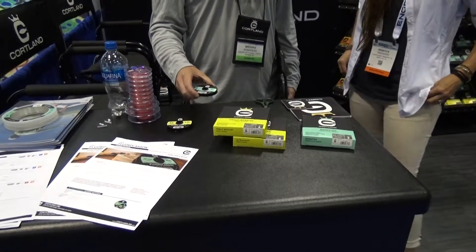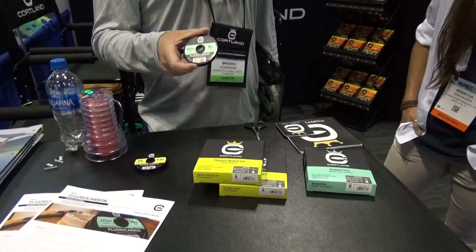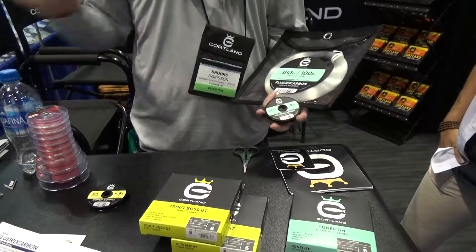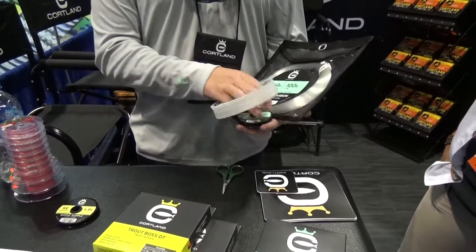We also introduced our new fluorocarbon leader material. It comes in 6-pound through 100-pound test. It's available in three different types of spools: our tippet spool, a little guide spool, and then these bigger baggies for some of the larger stuff.